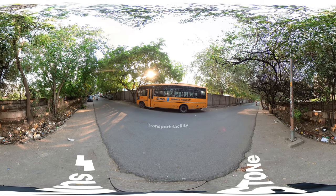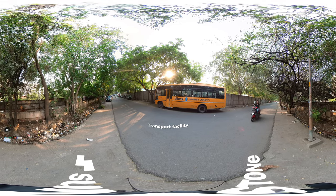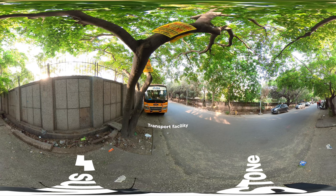Our transportation service spares students the hassle of public transportation, providing safe and convenient travel to and from campus.